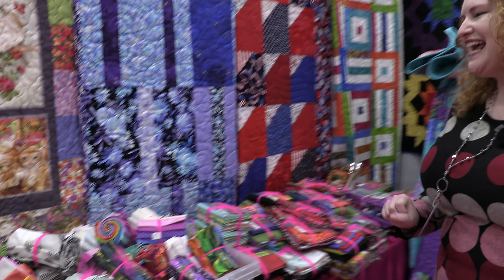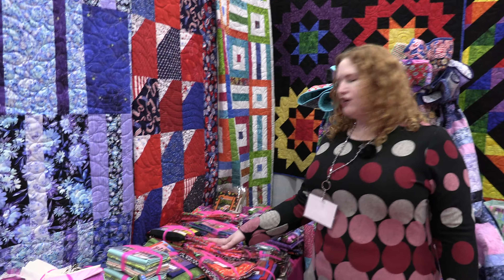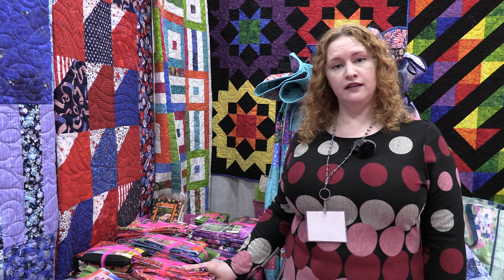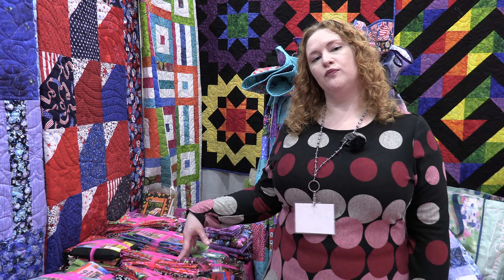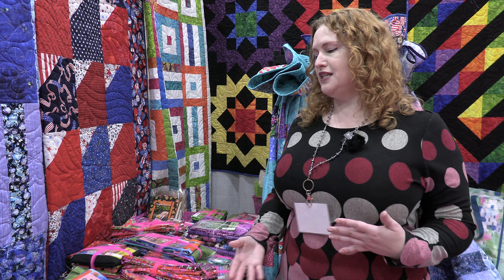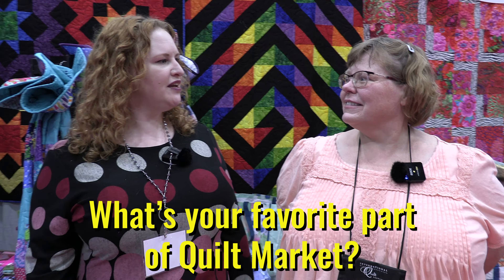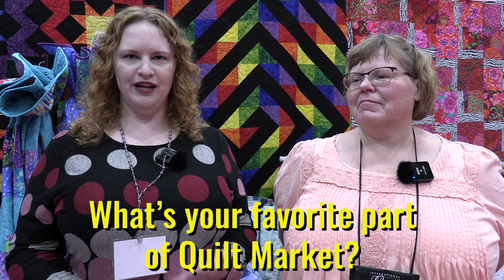We also have a new fabric line coming out with Blank Quilting called Xanadu. We made up a few samples out of the fabric and it's in these beautiful purples, teals, pinks, and reds. This is our Cloud Nine, this is our Berry Smoothie, and I believe this one is Addison — or it might be Honey Bouquet. That's all the information there with Blank, and it should be shipping in April-ish.